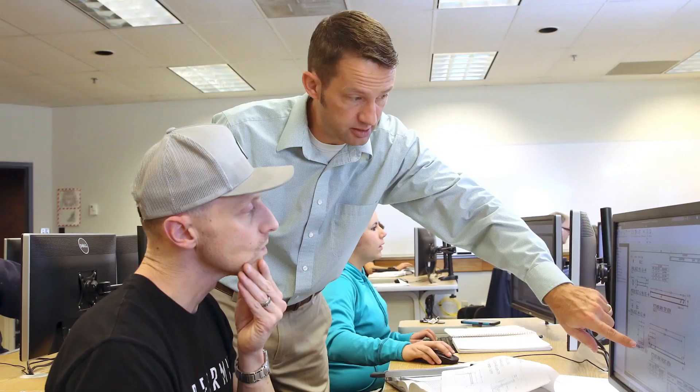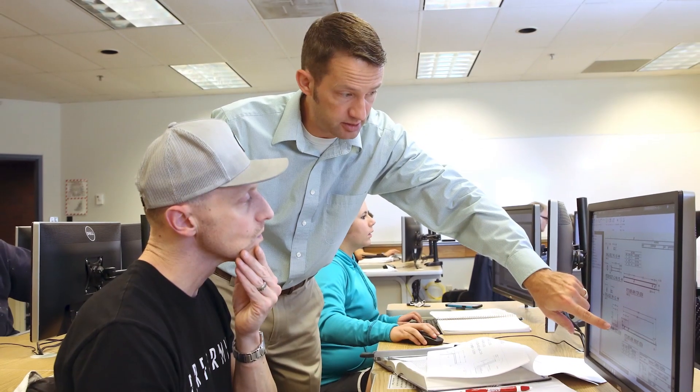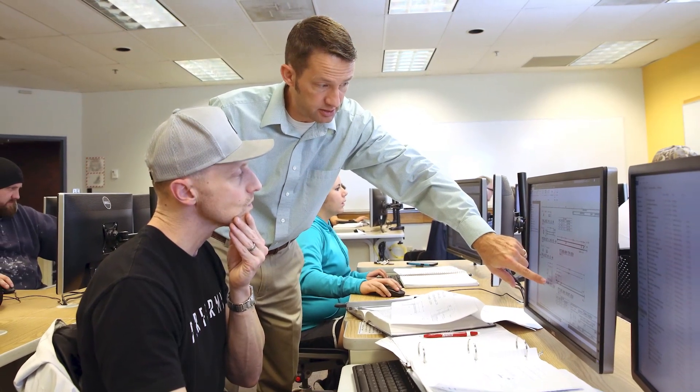Our instructors bring over 45 years of experience into the classroom to help you create the drawings that are used in the field. We work closely with an advisory board to help make sure the program is up to date with current industry standards.